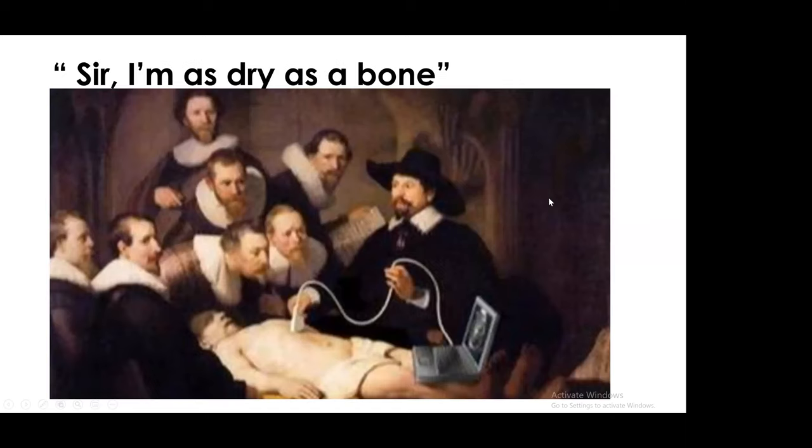This is something I show to everyone every time I do this lecture. Sometimes we spend 40 minutes with trainees looking at patients, and then you ask the patient, 'How do you feel, sir?' and he says, 'Sir, I'm as dry as a bone.' I bring this up because yes, I do advocate people to adopt this, but what's more important is your clinical acumen. You have to interpret this in the clinical context of the patient.